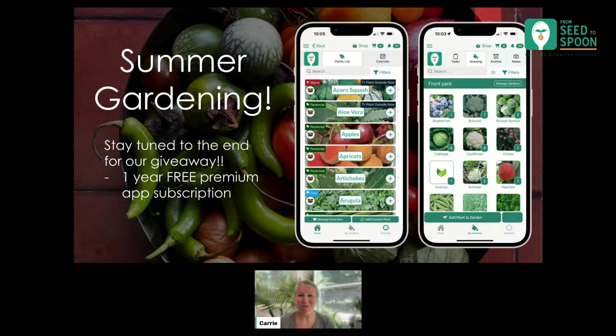Hey everybody! Thank you so much for joining us today on this Wednesday lunchtime. I'm excited to talk all about summer gardening today. I know it's different wherever you live. I'm in Zone 7 in Oklahoma City, and it's actually just starting to get into the warm parts — it's taken a while. We've been really lucky and gotten lots and lots of rain, which is a great thing, and also not so great for some of our plants.